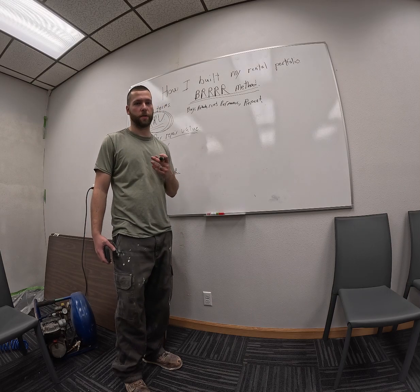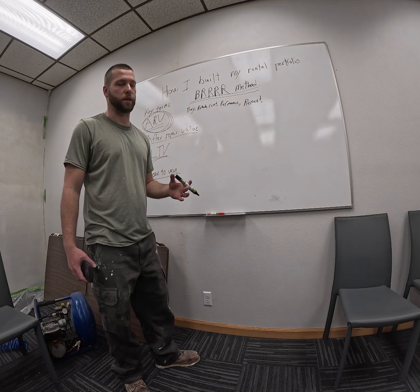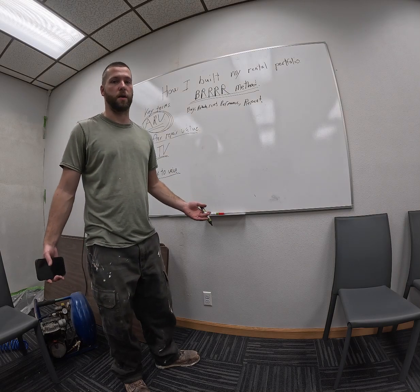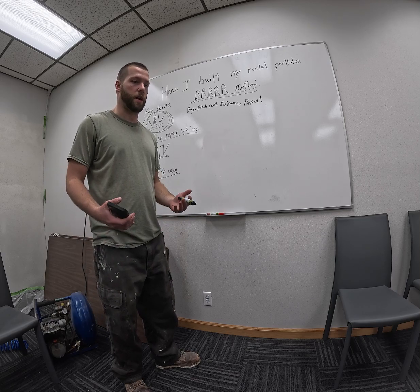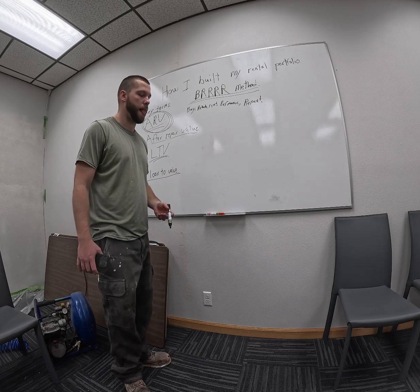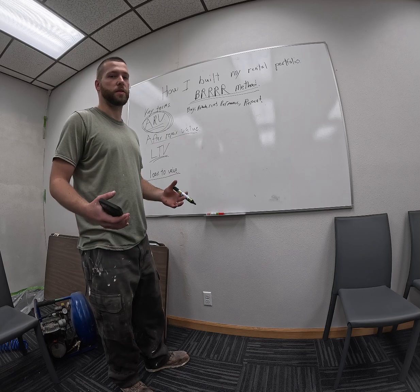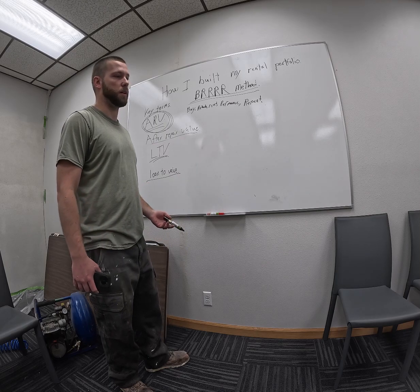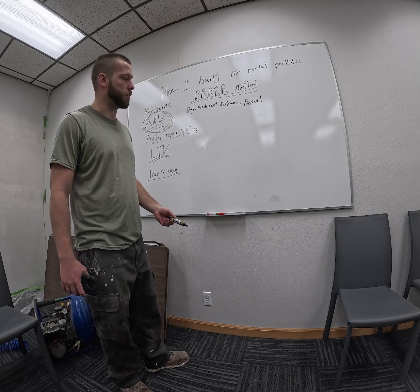This is how I built my rental portfolio starting in 2016 or 2017 to now. This is the exact strategy that I used and it's worked out pretty well for me so far. I want to say every investor is different — not everyone's going to want to do this, not everyone's going to have the time to do this. But when I did, I had a full-time job and did this as well.